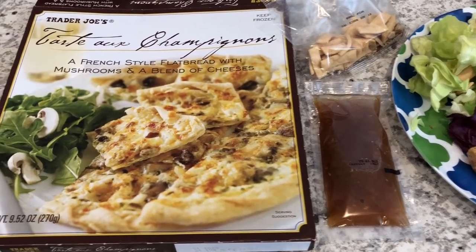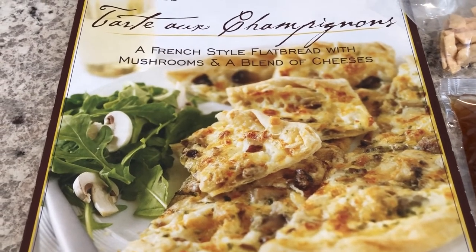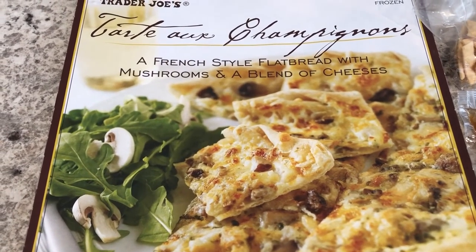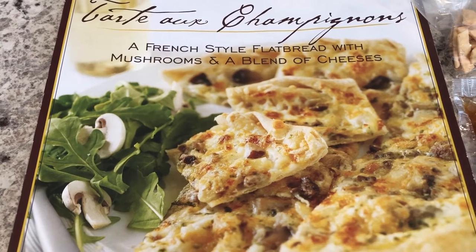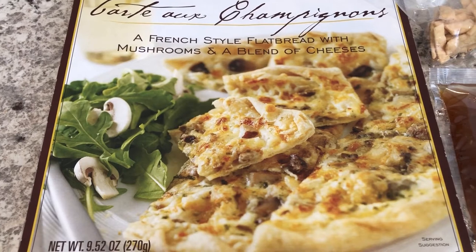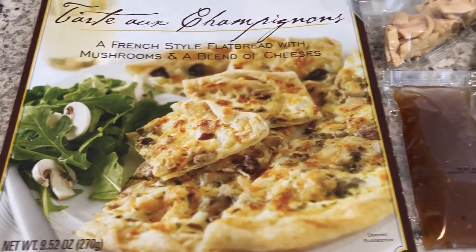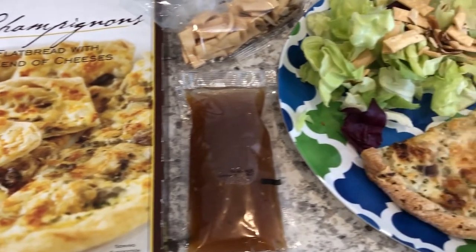So for dinner tonight, we are having this tart from Trader Joe's. We really like their tarts — they have a ham version, and then they have this mushroom vegetable version, and we like them both. Normally I make these for our lunch and we split it, but for dinner I feel like you need a little something with it, so we are having a side salad.